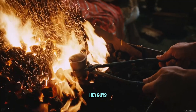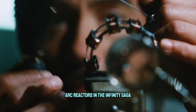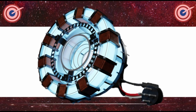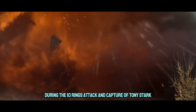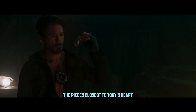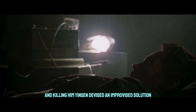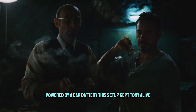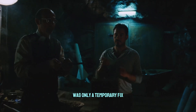Hey everyone. A man named Dr. Jensen managed to remove most of the shrapnel, but couldn't extract the pieces closest to Tony's heart. To prevent the shrapnel from reaching his heart and killing him, Jensen devised an improvised solution using a powerful electromagnet powered by a car battery. This setup kept Tony alive, but it was clear that the car battery was only a temporary fix.